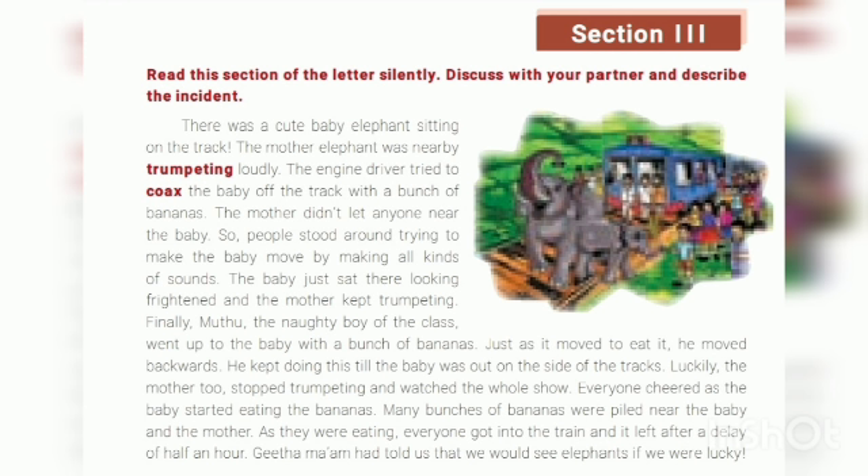Finally, Muthu, the naughty boy of the class, went up to the baby with a bunch of bananas. Just as the baby moved to eat, Muthu moved backwards. He first showed the bananas near the baby, and when the baby tried to get them, Muthu moved back, slowly luring the baby out from the track.